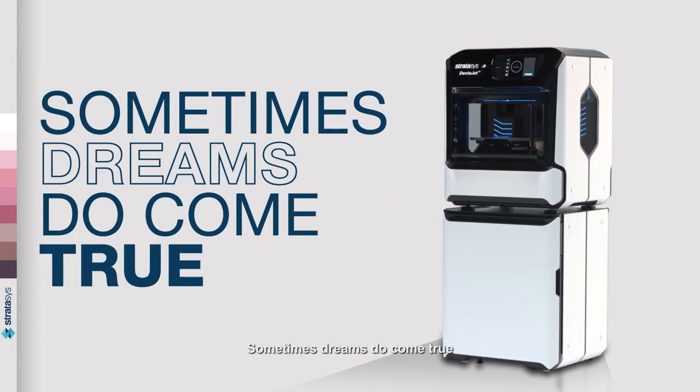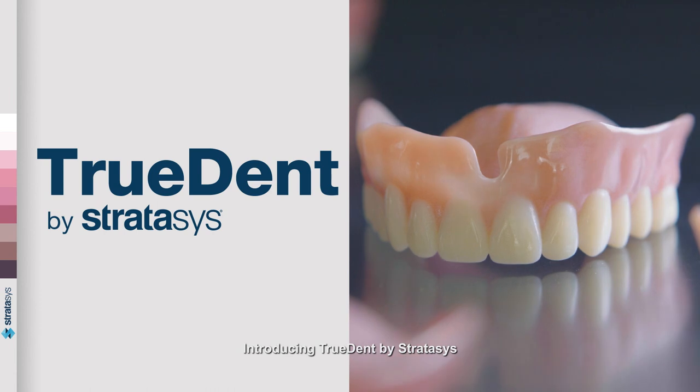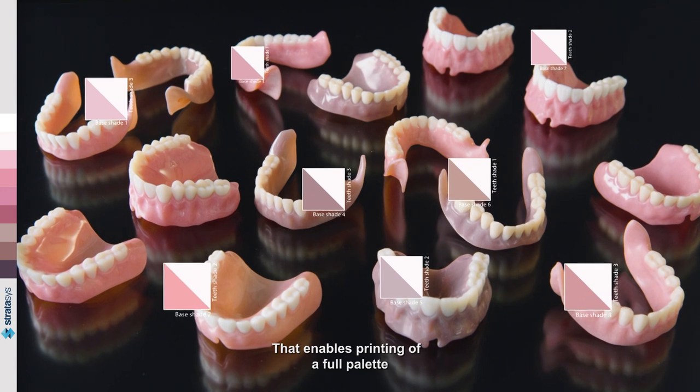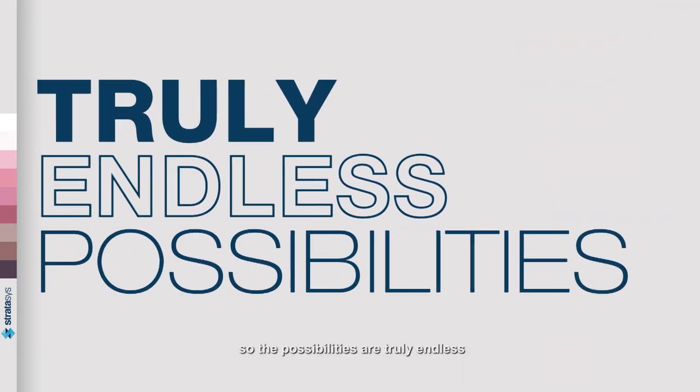Sometimes dreams do come true. Introducing TrueDent by Stratasys with multi-material technology that enables printing of a full palette of colors and shades. So the possibilities are truly endless.